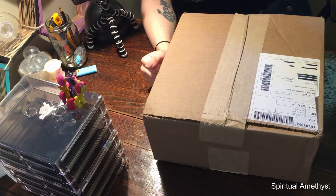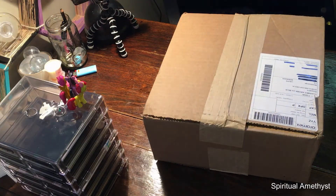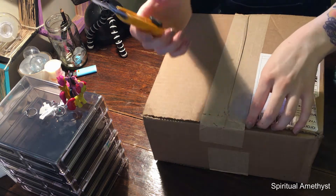Hello everybody and welcome back to my channel. So today I received my Charmed Aroma package in the mail. The postman so kindly left it in my garden — that was nice of him. But that's okay, let's just get it opened right up.